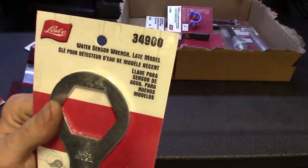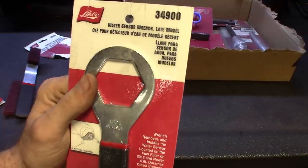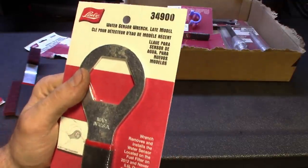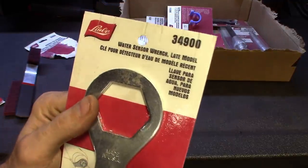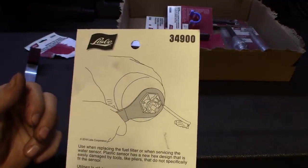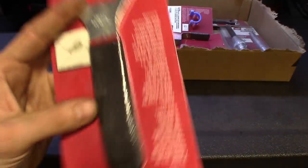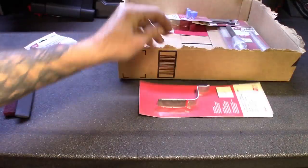Part number 34900 — the central wrench for late model GMs, the Duramax and all that stuff. It makes it easier to get that filter off for the water separator. Cool little tool, it is metal, and it's got the Lyle handle on it.